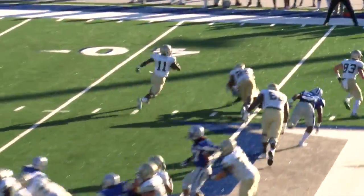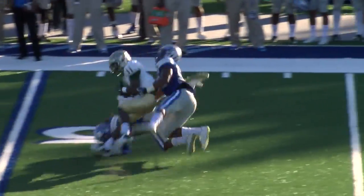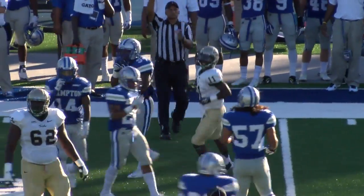Now the youngster Devontae gets that football around the left side, they got to the 43, out to the 50-yard line, into Hampton territory for the first time today.